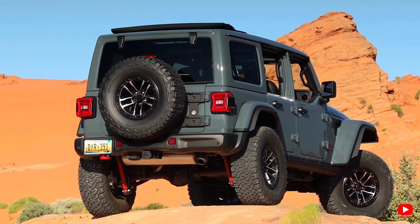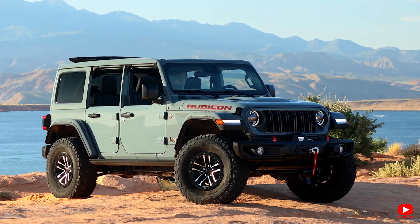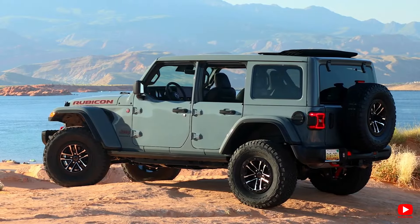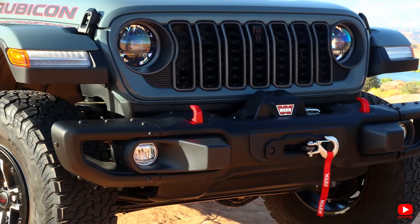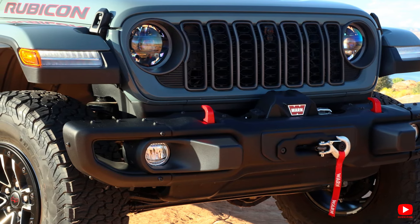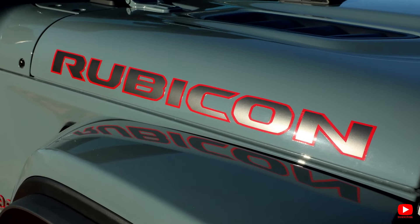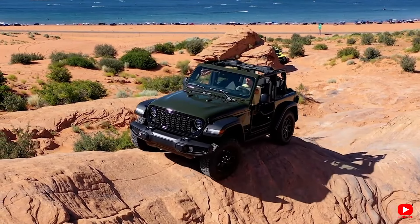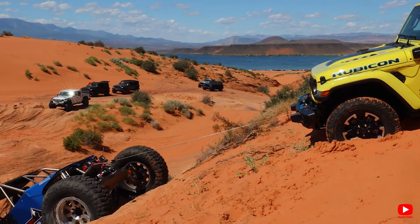Built to tackle the off-road with gusto, all Wranglers come standard with part-time four-wheel drive, easily controlled by a switch on the center console. During our tests, a base two-door Wrangler Sport with the V6 and manual transmission blitzed from 0 to 60 mph in just 6.1 seconds, while a top-tier four-door Sahara model with automatic transmission clocked in at 6.8 seconds. Opting for the four-cylinder hybrid powertrain, the four-door Sahara was a tad quicker, hitting 60 mph in 6.5 seconds.